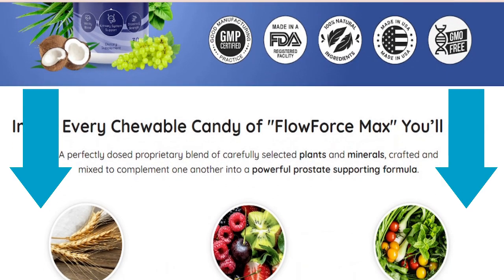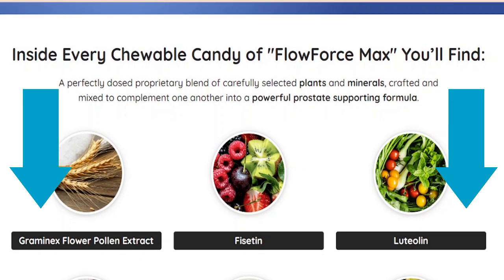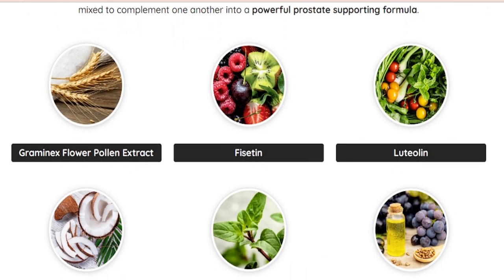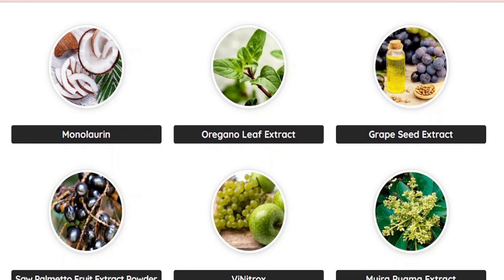You can visit Flowforce Max's official website down below in the description or first comment of this video. If Flowforce Max is available somewhere other than the official website then it's not the authentic version — it will not have the tested and verified ingredients the authentic version has.